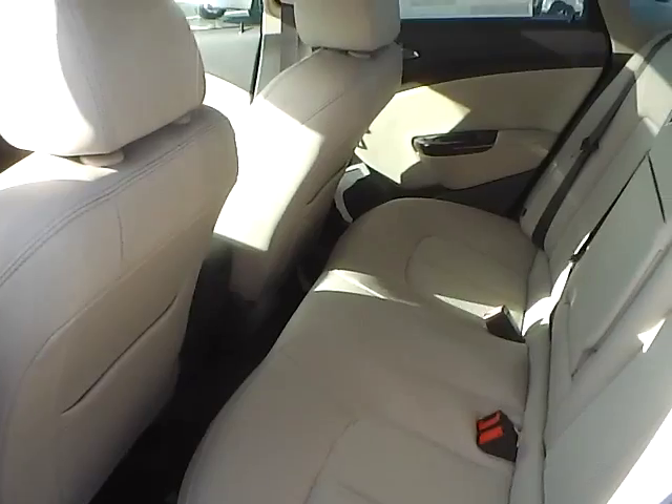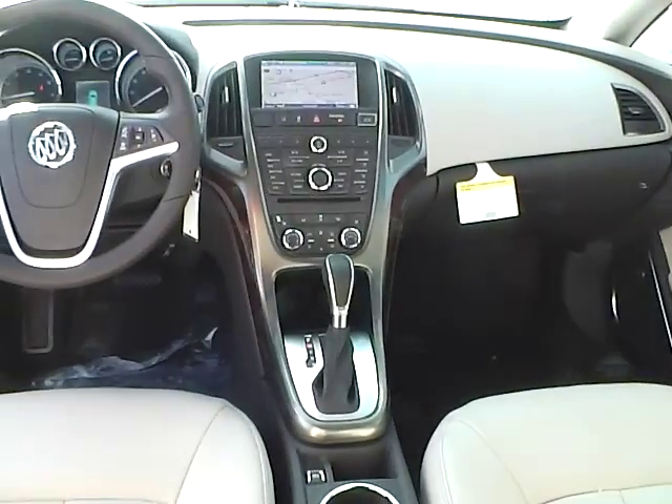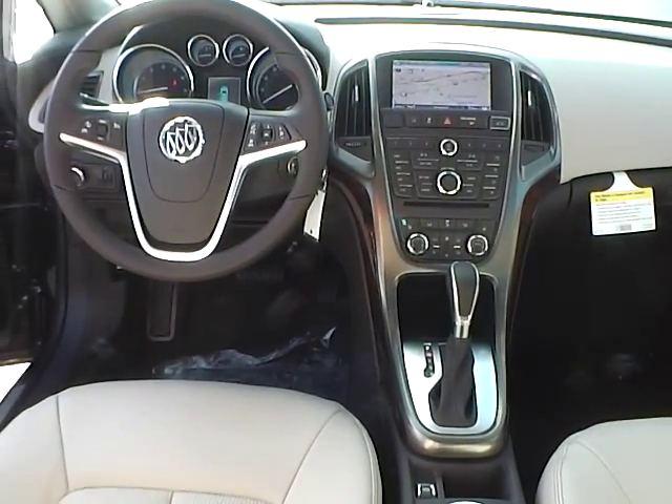The rear bench seating folds for additional trunk space, and there's wood grain trim throughout. Very nice vehicle. Come check us out at Hades Automotive on the west side of Columbus.